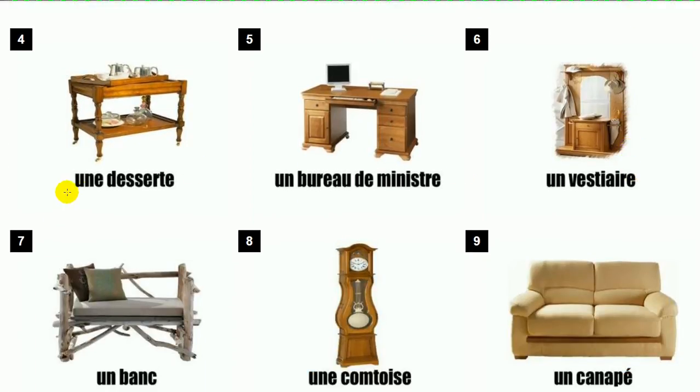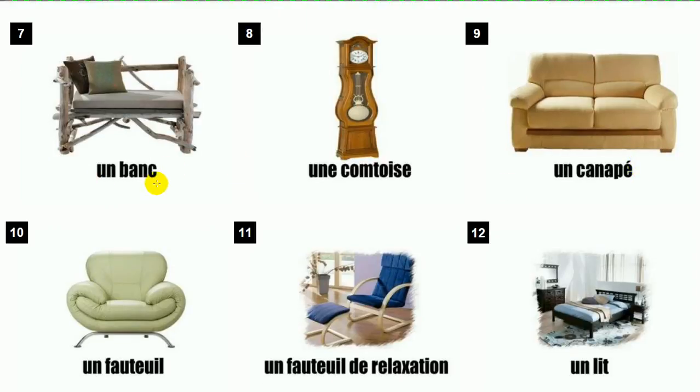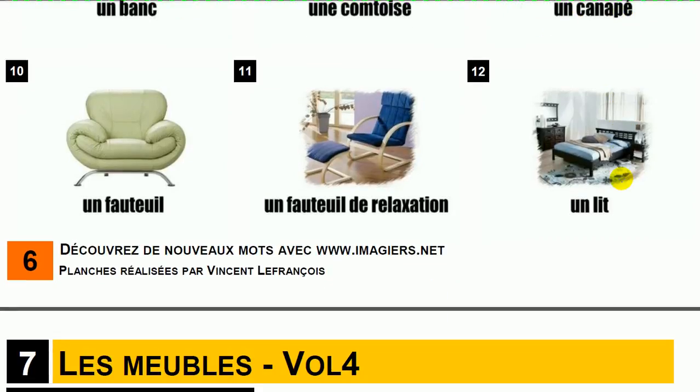Une desserte. Un bureau de ministre. Un vestiaire. Un banc. Une comptoise. Un canapé. Un fauteuil. Un fauteuil de relaxation.